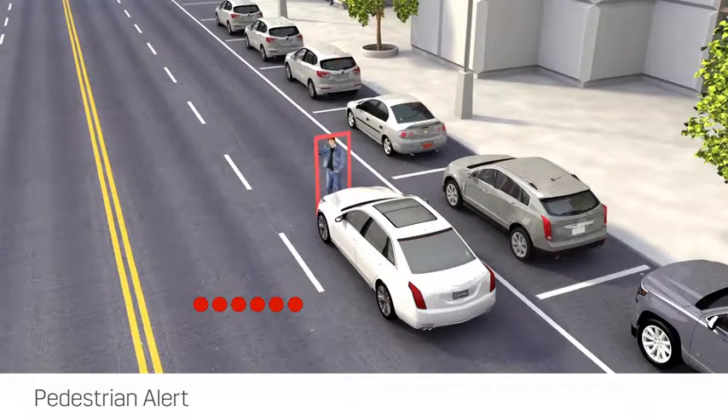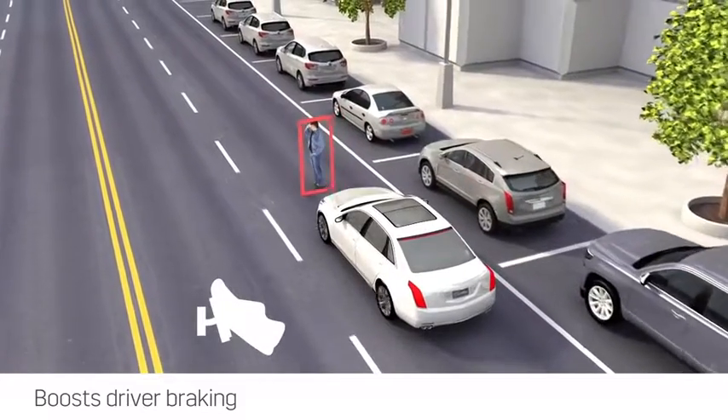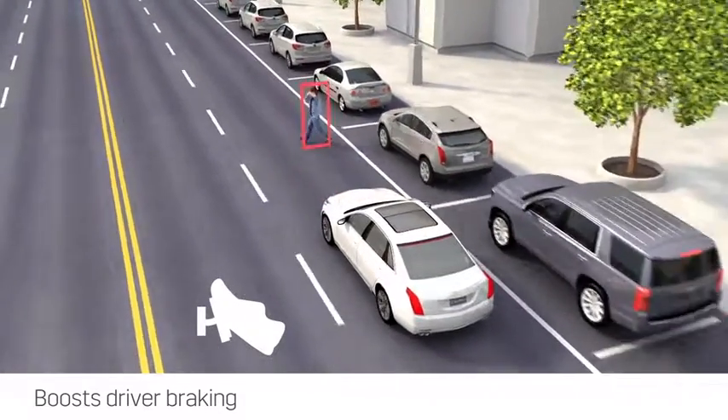If you don't respond quickly or the situation happens suddenly, the front pedestrian braking feature will enhance your braking or automatically apply the brakes for you.